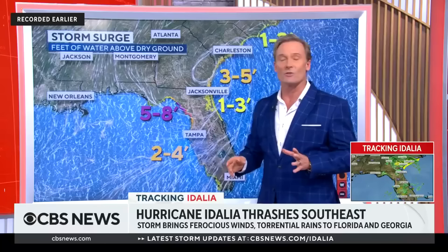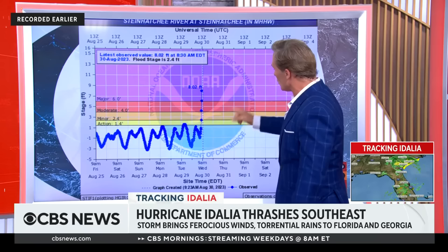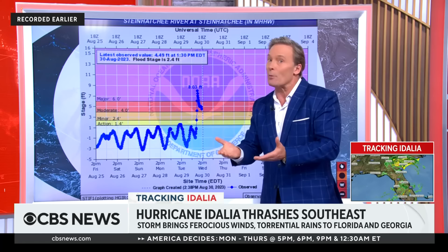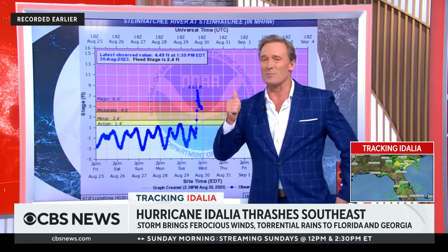As far as storm surge right now, the potential is still five to eight feet. The biggest number we had was about 10 feet, just shy of 10 feet in Cedar Key. But look at the fastest rise we had: the Steinhatchie River right around Cedar Key went from one foot to eight feet in less than an hour. That's like watching your bathtub fill up. The good news is it has receded very quickly as well as the storm pushed away, pushing the water out of the river.